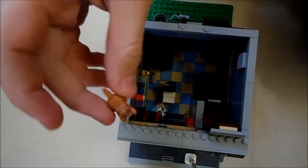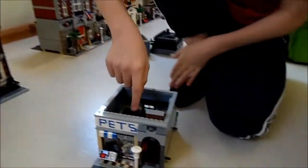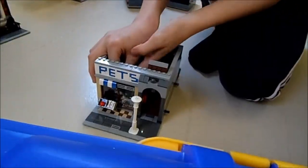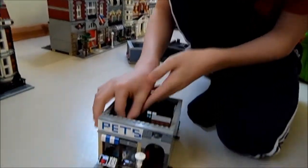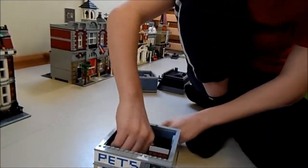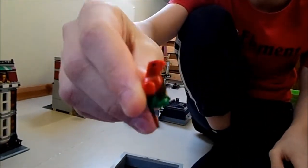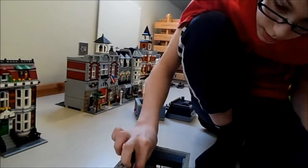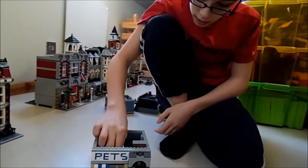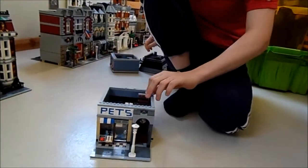You can see the cat — good. You've also got a fish tank and two parrots. Lego parrots always look the best, better than real parrots. They're probably scarlet macaws — don't really know.